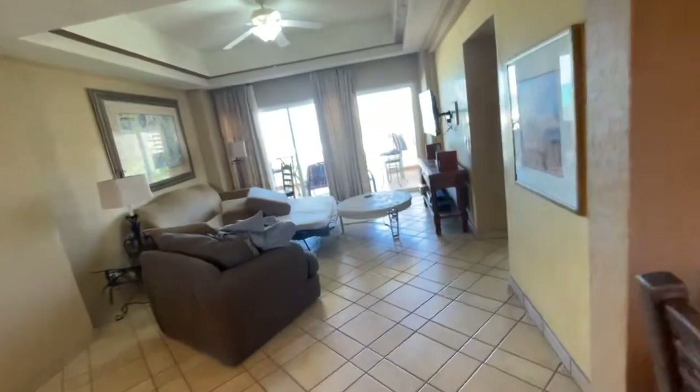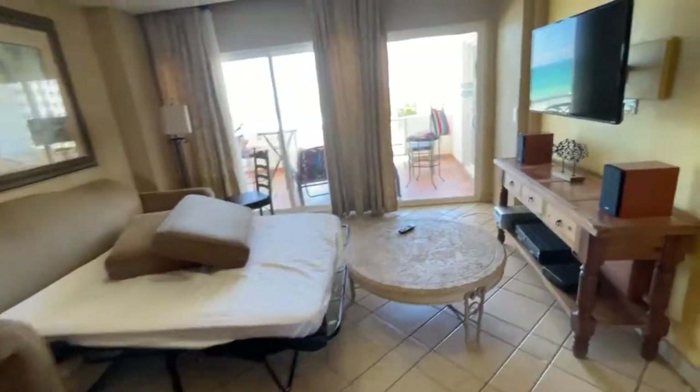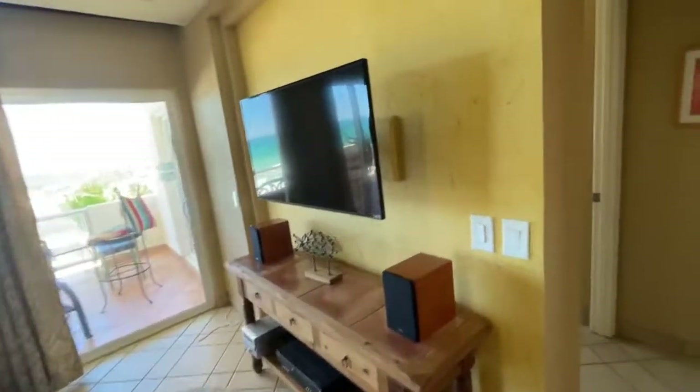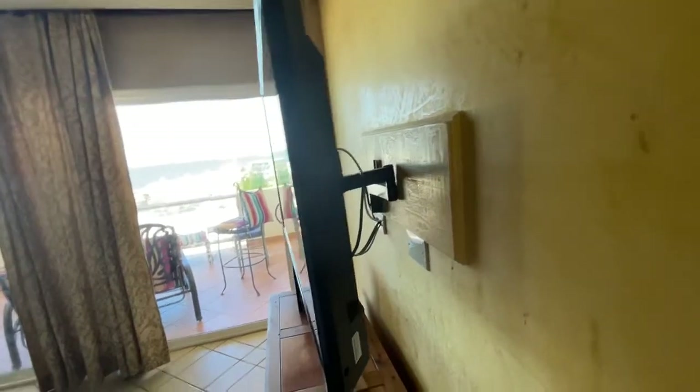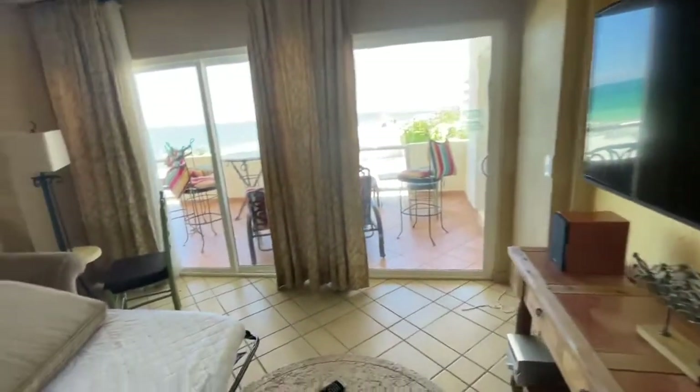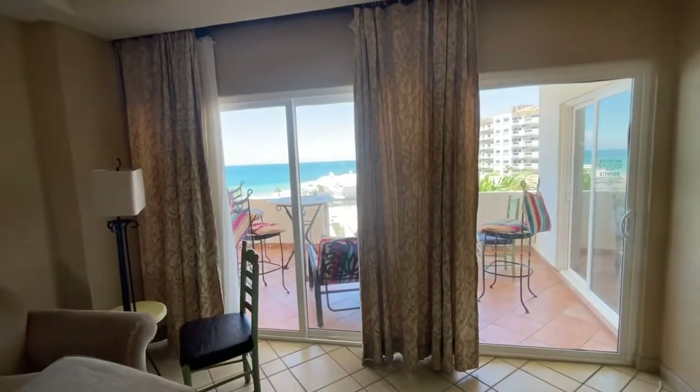You have your living area here — pull-out sofa, couch, flat screen TV, and a Visio. This is your view out here. We'll go out in just a minute. Look at that.